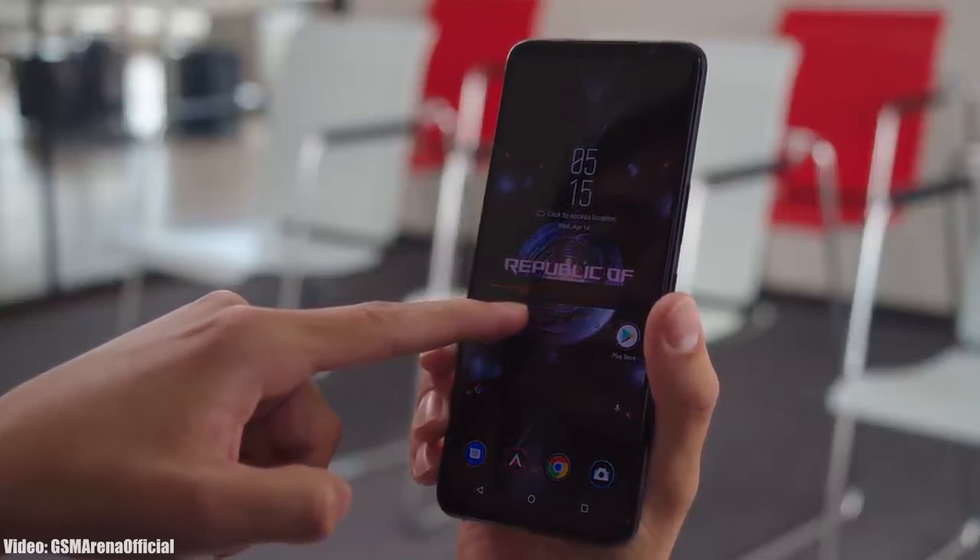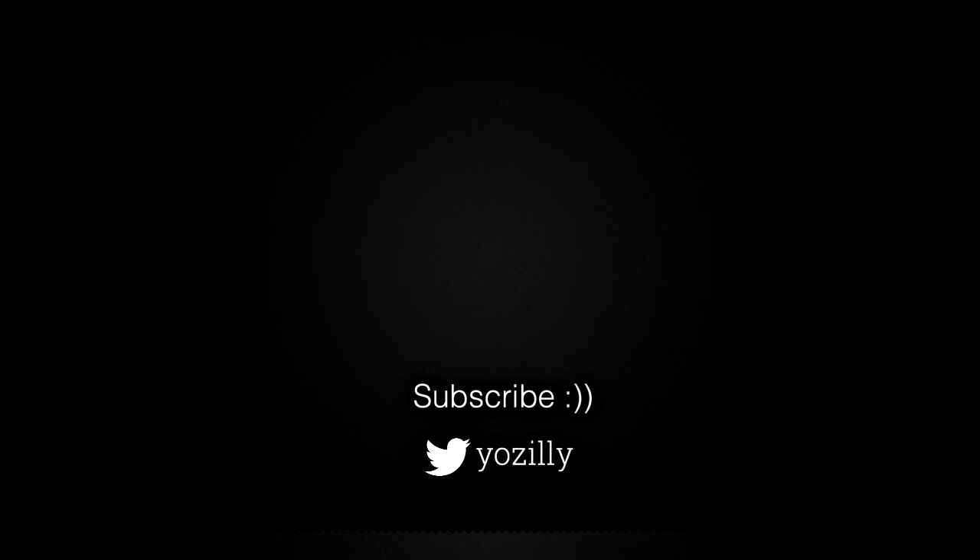Soon it will hit your ROG Phone 5 or ROG Phone 5S. That's pretty much it from my side — give this video a thumbs up, subscribe to the channel for more future updates, and I'll see you guys in the next one. Peace out.